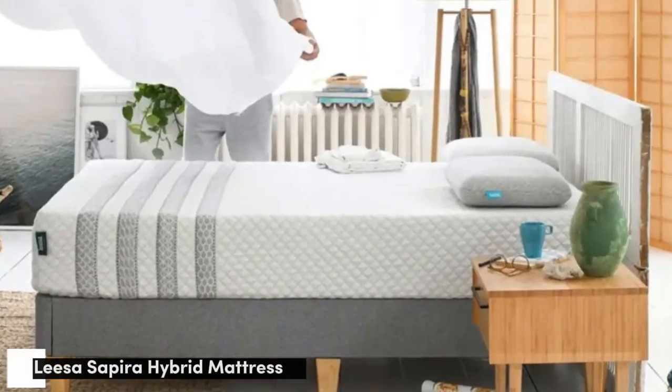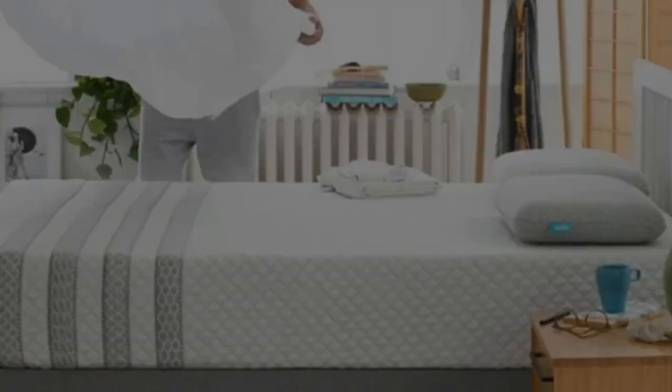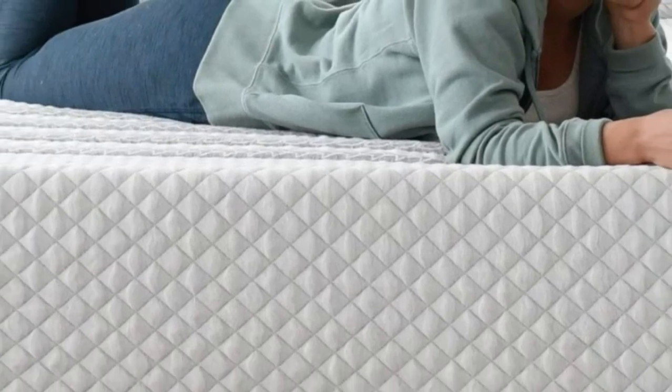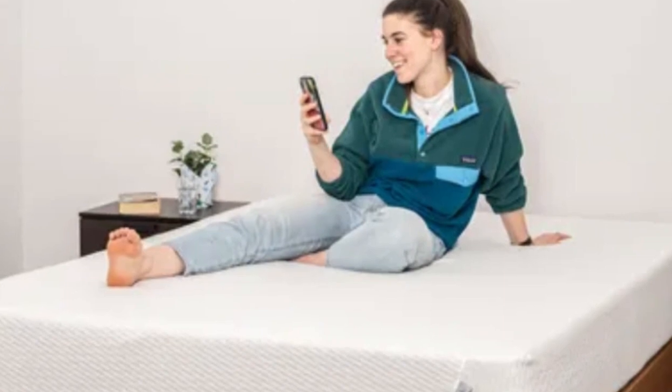Number 3. The Leesa Sapira Hybrid offers a well-rounded design that should satisfy a wide swath of sleepers. The foam layers gently cradle the body without hugging too deeply, allowing the mattress to strike a nice balance between cushioning and support.